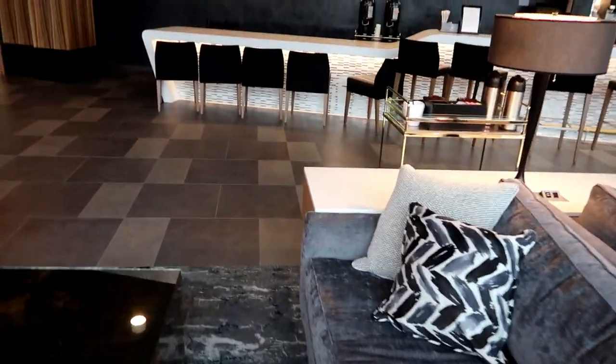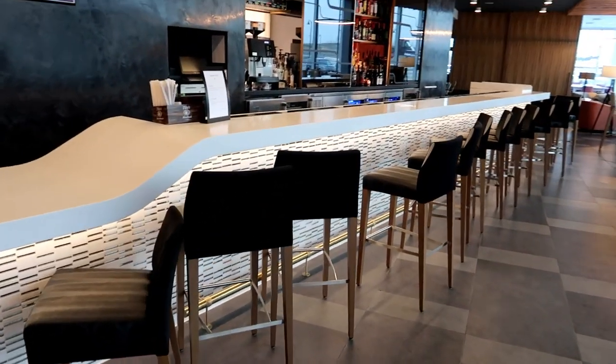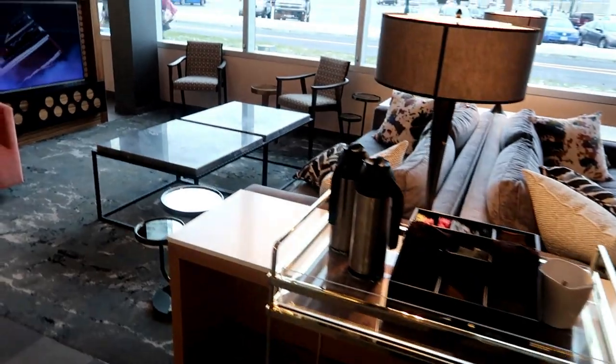And here's their bar area. It's really beautiful — all of this.